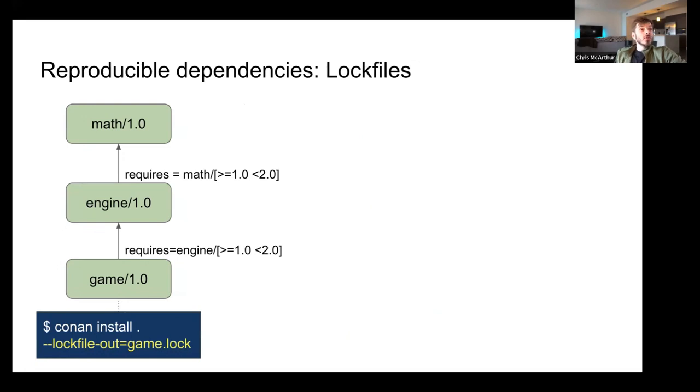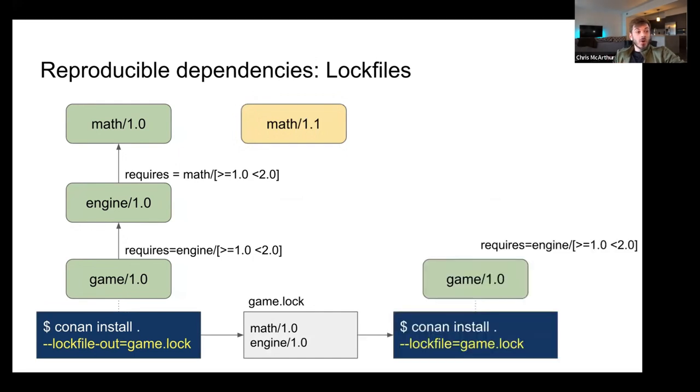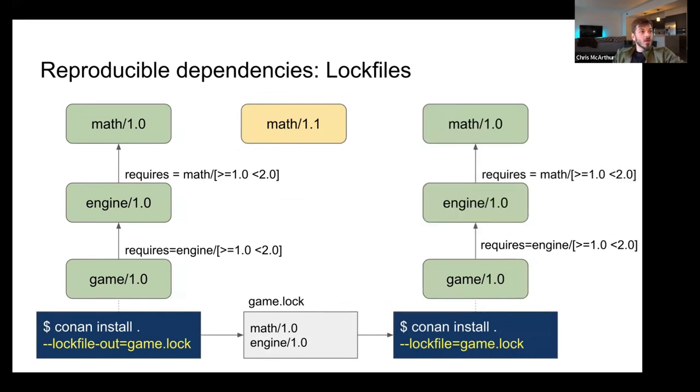The solution to this is lock files. If you do Conan install with lock-file-out game.lock, that lock file will contain math 1.0 and engine 1.0. If someone publishes a new math version and you do an install specifying game.lock as the input, it'll pull in 1.0 for math. So you won't be impacted by other teams publishing new versions alongside your development.